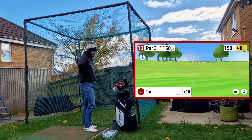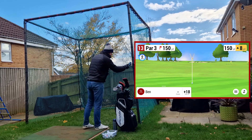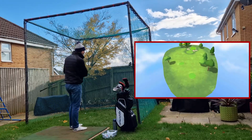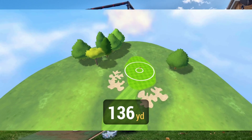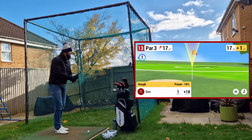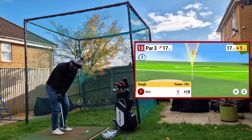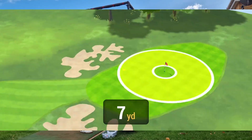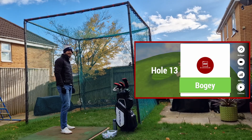Hole 13, 150 yards up 8, so it's about 160. Going 5 hybrid, putting it out to the left. It popped up really high — 17 yards out of the rough. Hole out again, let's do it! I fat it so it's not going to make it. Bogey for 13 — racking them up.